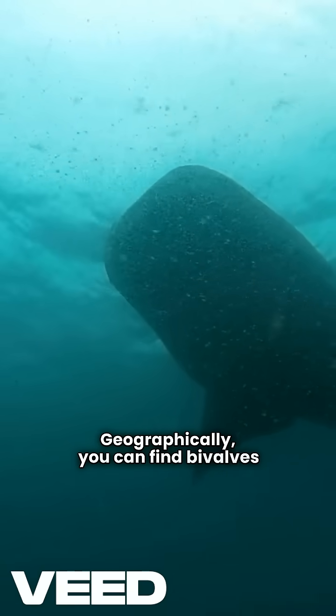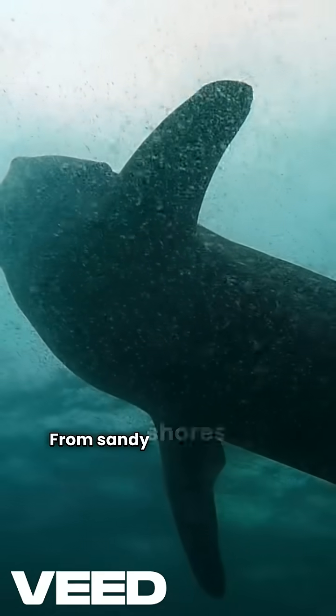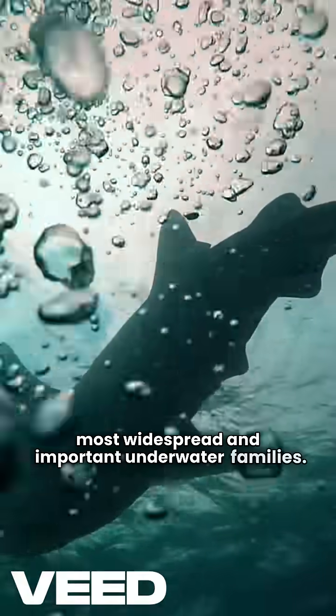Geographically, you can find bivalves almost everywhere water exists. From sandy shores to deep sea floors, Bivalvia is one of nature's most widespread and important underwater families.